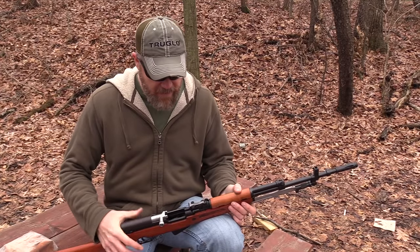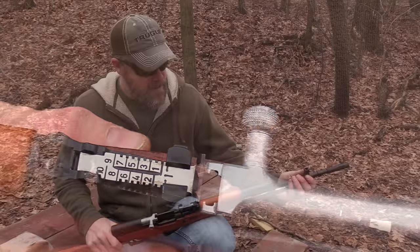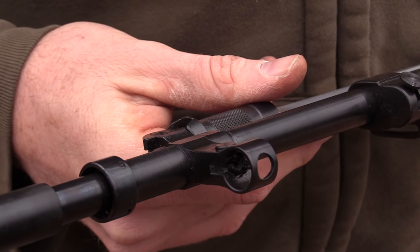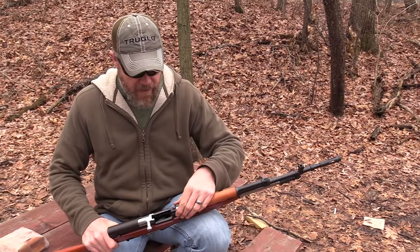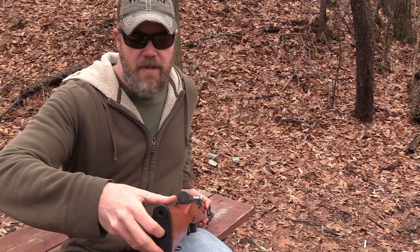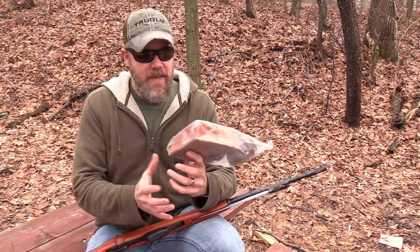The SKS has adjustable sights — elevation adjustments in the rear, optimistically set for a thousand meters, and an AK-style front post adjustable for both elevation and windage. Just like the AK you drift it left and right for windage, and you have a sight tool in the cleaning kit that lets you screw the front sight up or down to adjust elevation and zero the gun. As I mentioned, I believe it has a trap door in the buttstock but there's no spring on it. I'll have to take the butt plate off and there was no cleaning kit inside, but it did come with a goodies bag.